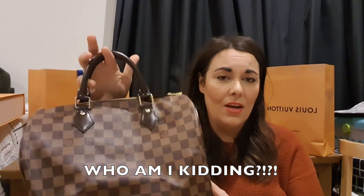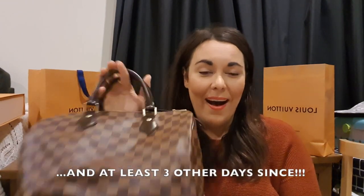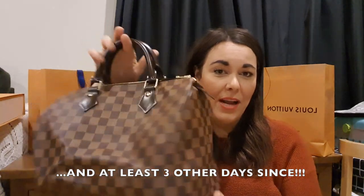This won't be my everyday bag — I'll use it for occasions like shopping with friends, dinner, or trips away with the husband. It's not going to school with me; I'm a teacher at a small rural school. I looked at the Alma BB but I'm an Australian size 16 to 18, which is a US 12 to 14, and the Alma BB on me looked so small.